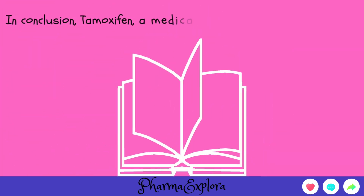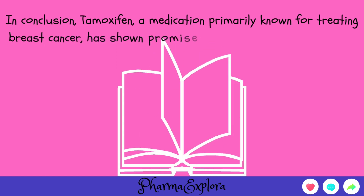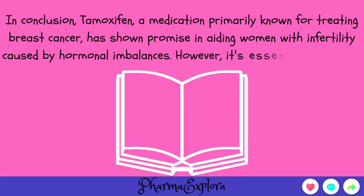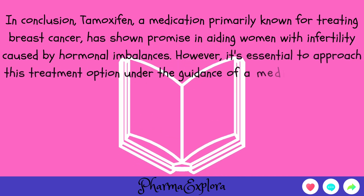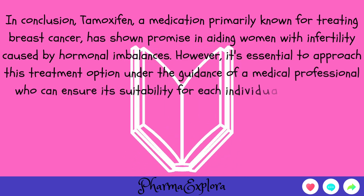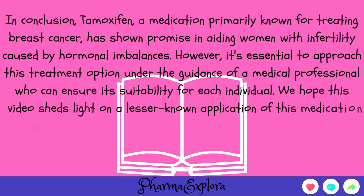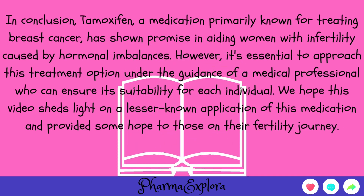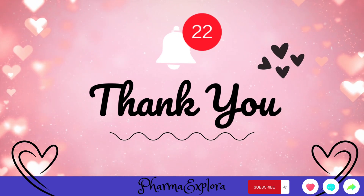In conclusion, tamoxifen, a medication primarily known for treating breast cancer, has shown promise in aiding women with infertility caused by hormonal imbalances. However, it's essential to approach this treatment option under the guidance of a medical professional who can ensure its suitability for each individual. We hope this video shed light on a lesser-known application of this medication and provided some hope to those on their fertility journey.